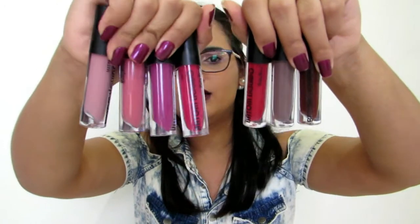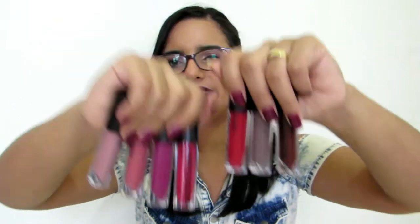Eu vou mostrar pra vocês sete cores que eu tenho, que são essas cores aqui. Tem tanto do nude pro marrom, rosinha, vermelho. Eu comprei elas aqui no centro da cidade de Ribeirão Preto, na Cris Park. Quem for daqui de Ribeirão sabe com certeza onde fica, porque é uma loja muito famosinha. E tem de tudo um pouco lá — a pira cabeça da mulherada.